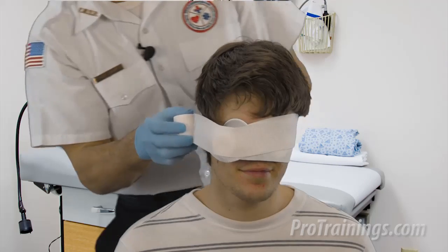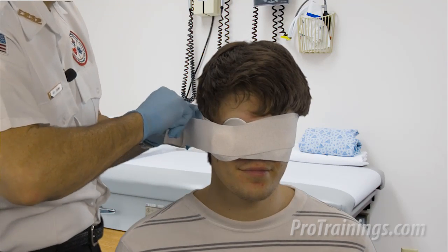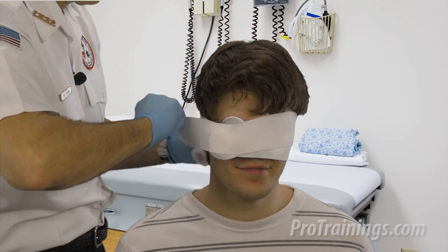The idea behind bandaging the eyes is just to stabilize and reduce the risk of further injury for the victim until the emergency services arrive.